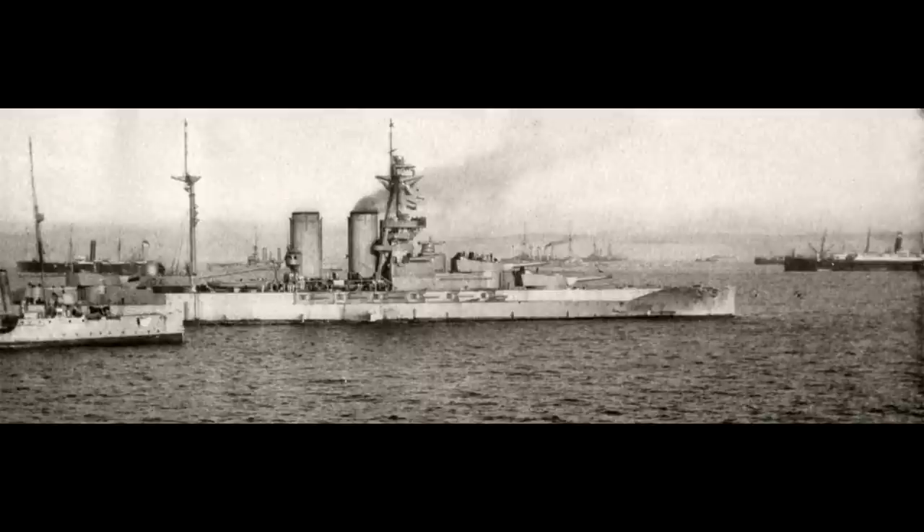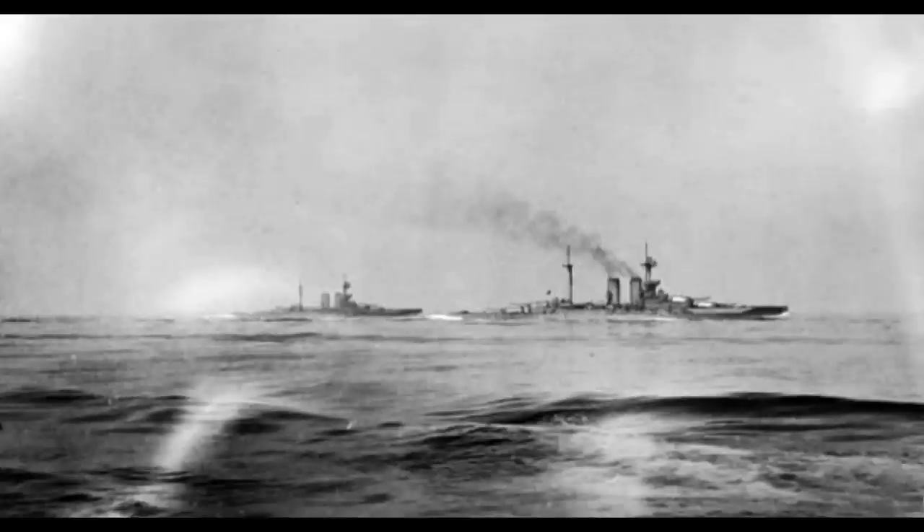The class formed the 5th Battle Squadron of the Grand Fleet. The Queen Elizabeth was detached to help the Allied landings at Gallipoli, where her huge guns were quite effective, although not enough on their own to bring the campaign to a successful conclusion. As she was in refit after this, she missed the Battle of Jutland, but the other four ships were present.